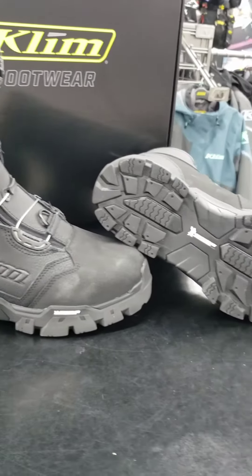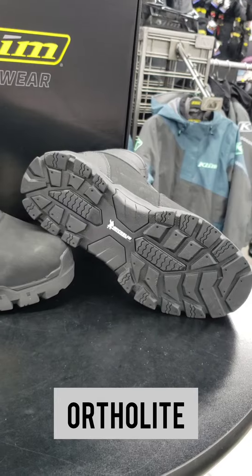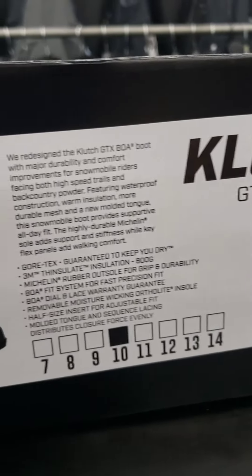What's also really cool is that it has a removable moisture-wicking Ortholite insole as well. So as you can see, comfort and control is gonna be the best of both worlds when you get these Klim boots.